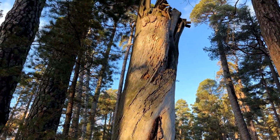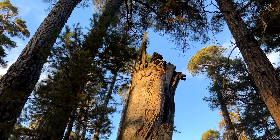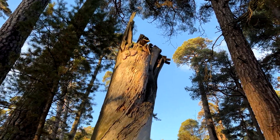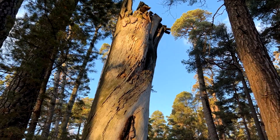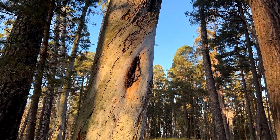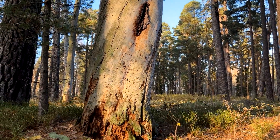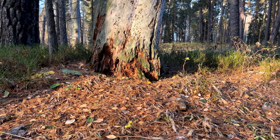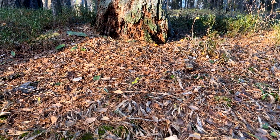The tallest Pinus sylvestris is located in Estonia — that tree is 46.6 meters high and is, according to scientists, at least 218 years old. The tree was actually found by mistake. At first the plan was to measure the surrounding spruce trees, and then the scientists noticed the impressive pine tree nearby.